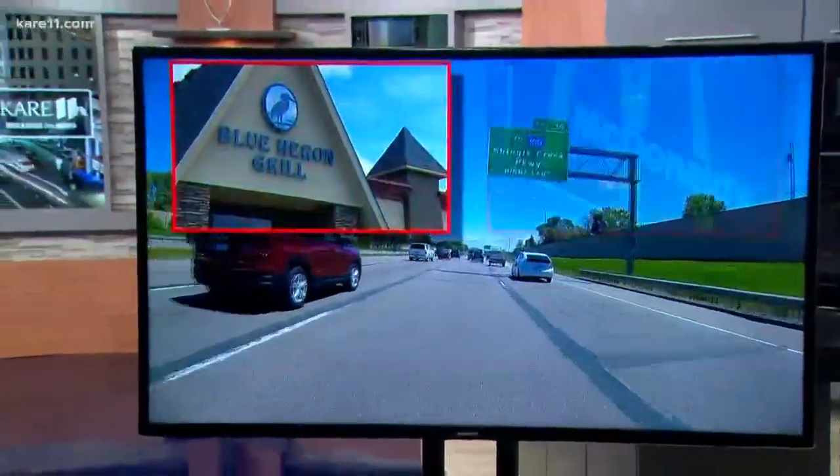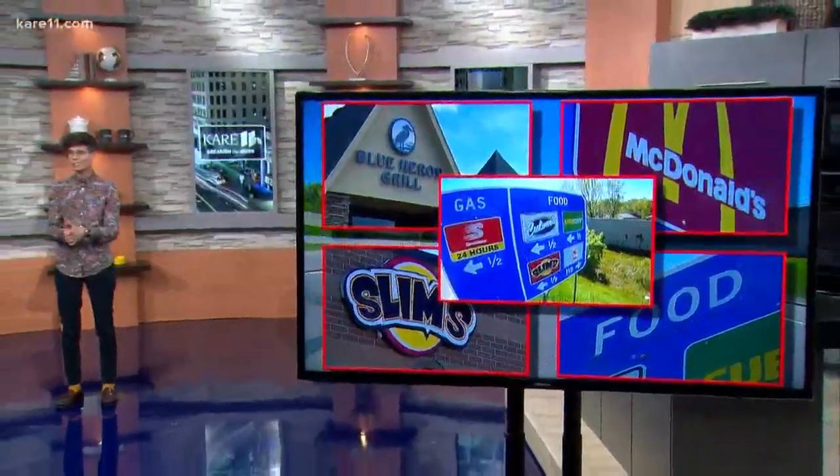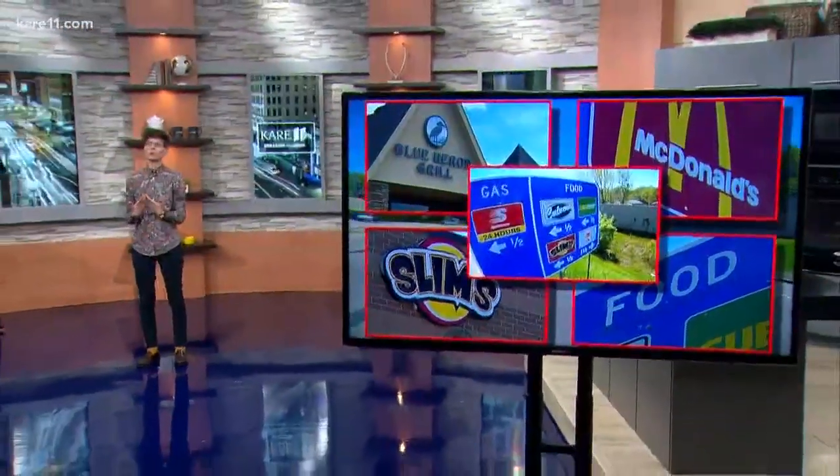This has happened to you. You were driving down the highway and you're hangry, but those highway signs telling you what's available aren't showing you anything you want.